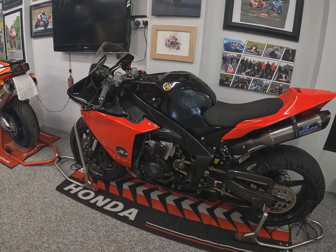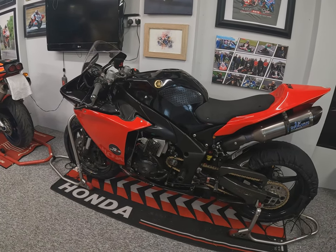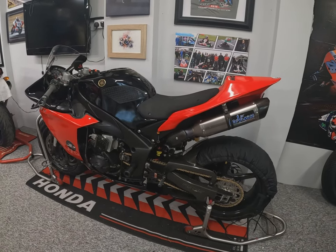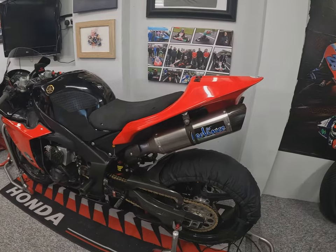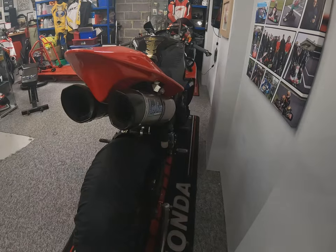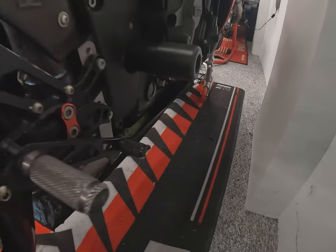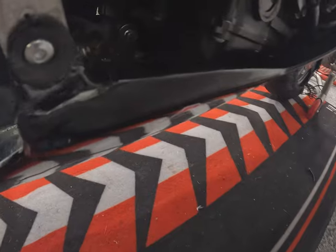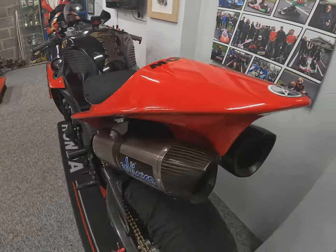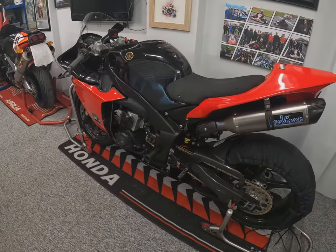I can't emphasize enough how important it is to just have a quick look over it. I'm really pleased I did it today, because I've actually found quite a serious-looking leak in the under-tray — something I wouldn't have known about until I'd got to the track. I'm going to have to strip the fairings off and find out where that's come from, because I don't want that hanging around when we're on track.